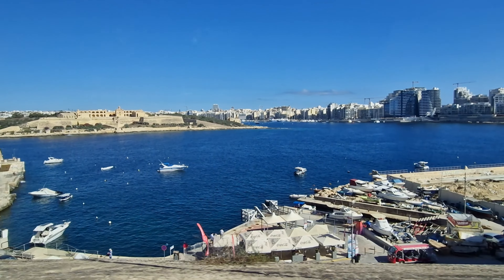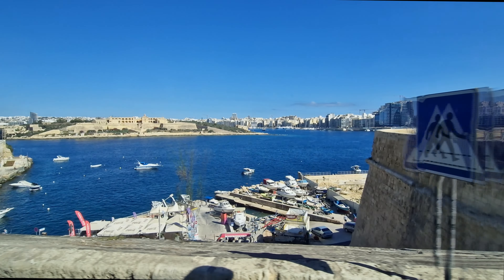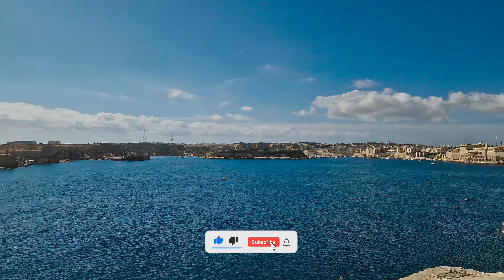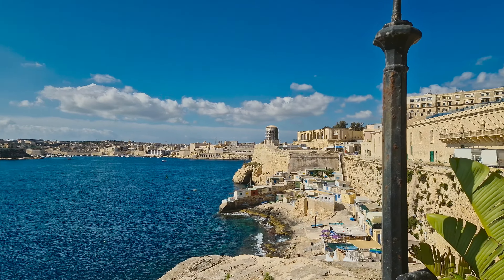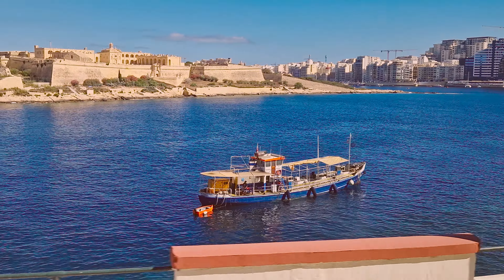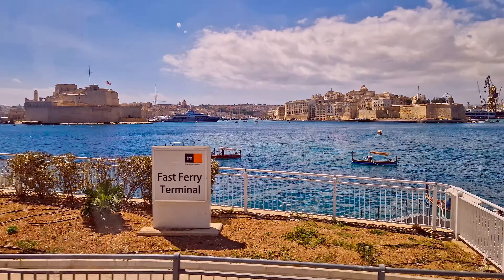Valletta, the capital city of Malta, is a fascinating destination with a rich history and vibrant culture. It was designated a UNESCO World Heritage Site in 1980, recognized for its unique architectural and historical significance.